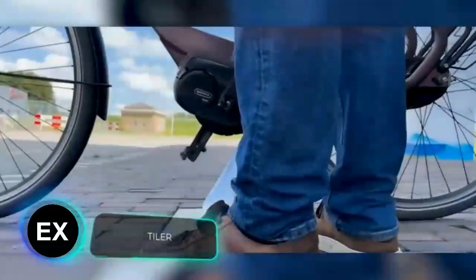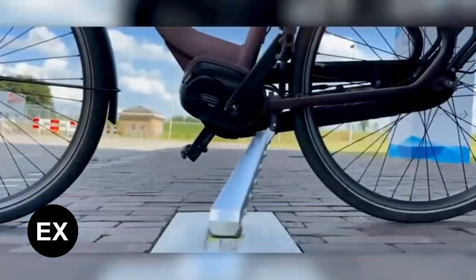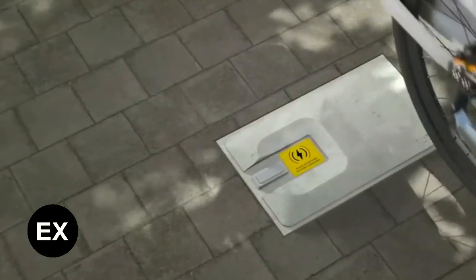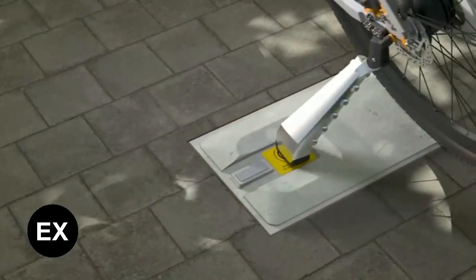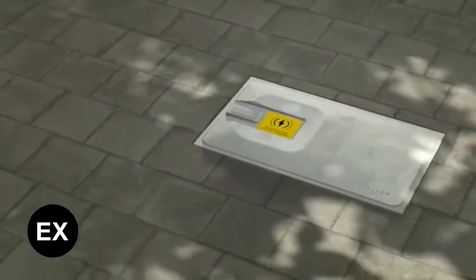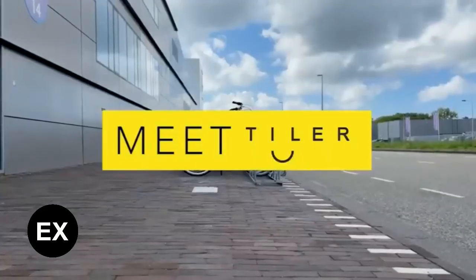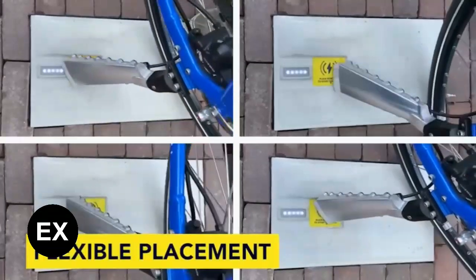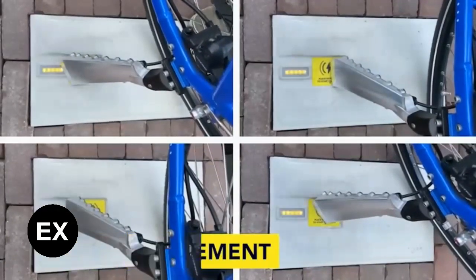Back in 2016, global sales of electric bikes amounted to about 35 million units. As a result, the issue of charging these bikes has become increasingly relevant. Even if the battery is removable, it's not very convenient to carry home or to the office. In Holland, an ingenious solution has been found: charging tiles plus a special kickstand.